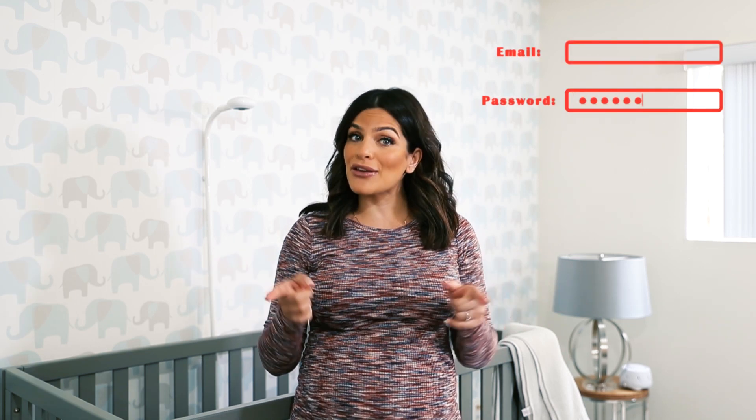IoT devices have preset default usernames and passwords, and because all of them are the same for everyone, you should choose a unique password that's long and complex. And we're talking about you — no password one, two, three, four. Make sure you change that.